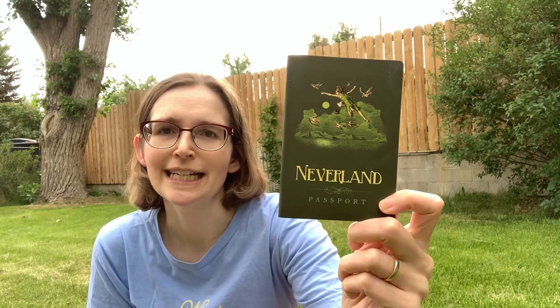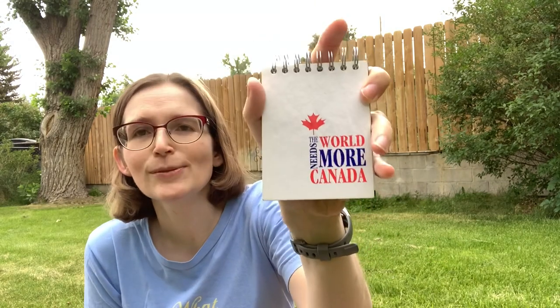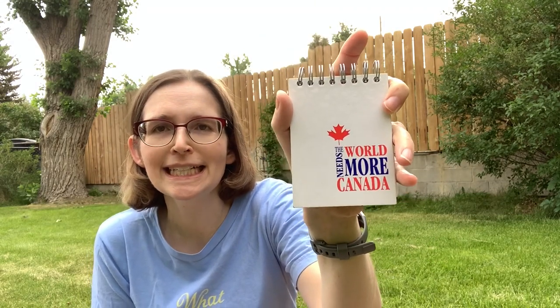In the past it had been the number of books you read, what you read, that sort of thing. So I would always use a little journal. I love this one — Peter Pan Neverland Passport. Isn't that fantastic? Even the inside is super cool. You can make one really easily, like this one too — The World Needs More Canada — or just a little composition book. In the past it had been the number of books you've read.